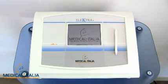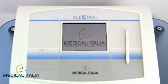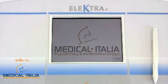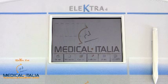Electra has a 6-inch touchscreen color display with simple and elegant lines combined with modern and advanced technology.